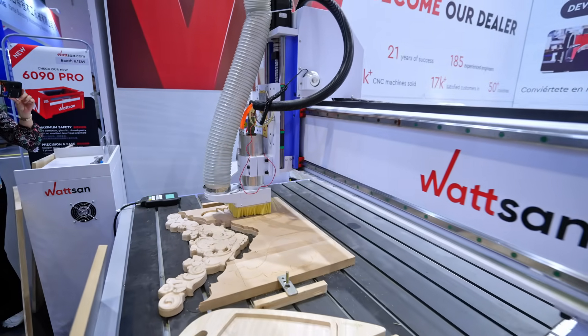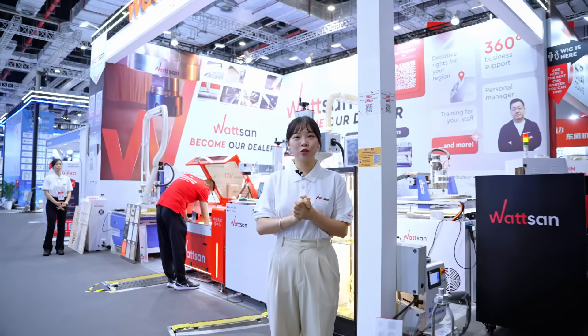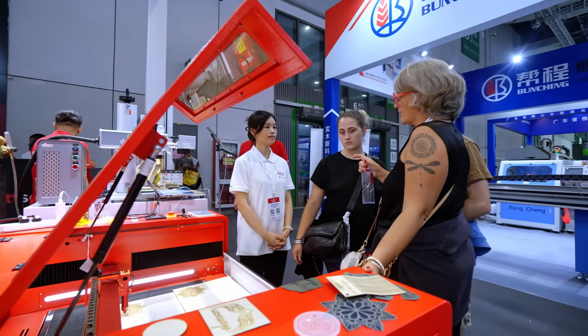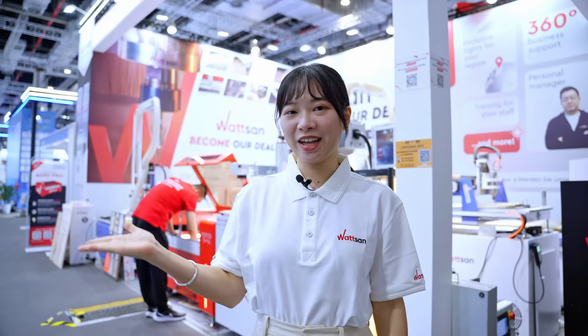Could I make it to CIFF? Don't worry, we're about to show you what the exhibition was all about and give you a tour of our booth. Welcome! We are here at the world's leading professional trade fair, CIFF.